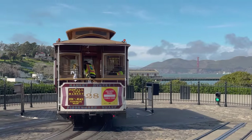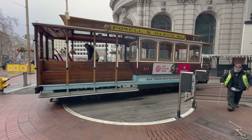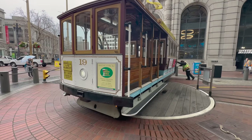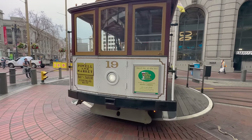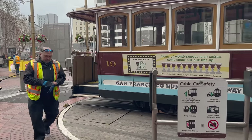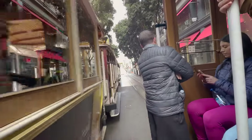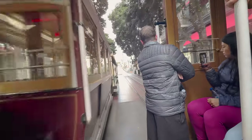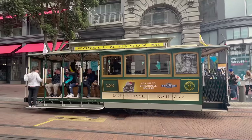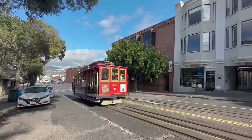The cable cars don't operate on a loop but more of a there-and-back line, so how do they turn around? Well, manually of course. They physically still turn it — they just push it off. The reason they have to push it off is because it's not yet connected to the cable. I know I've come all the way to San Francisco just to ride these cable cars, but can you blame me? They're iconic.